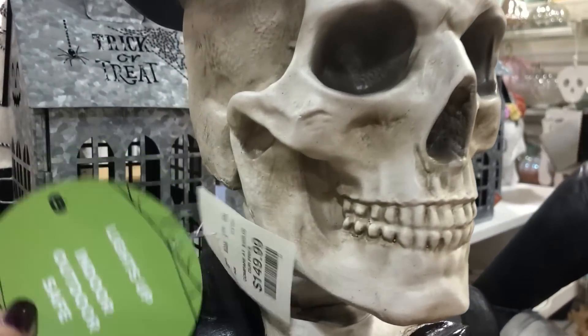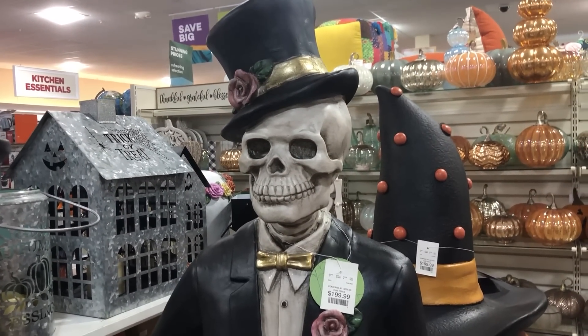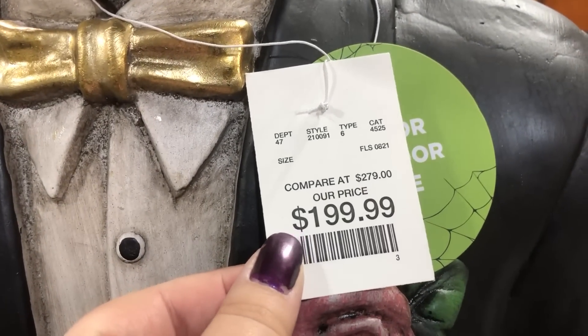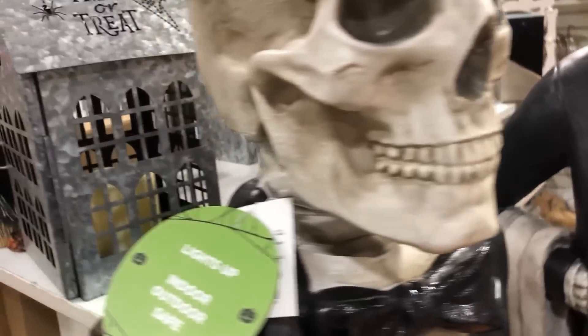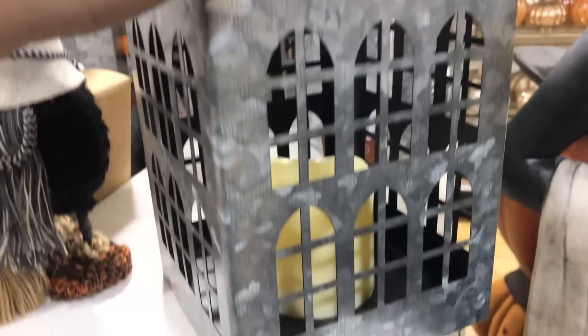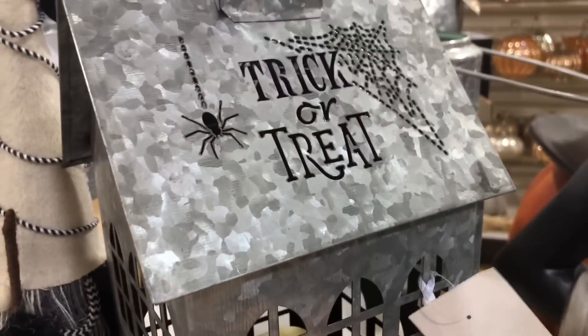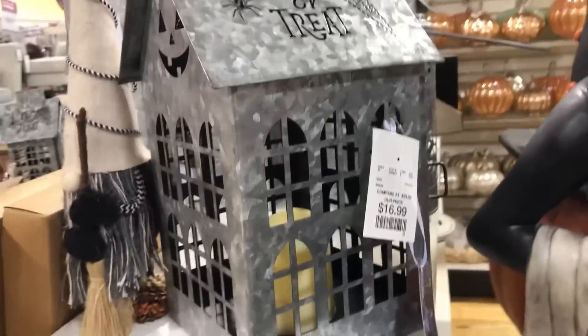Got some pretty tall skeletons here — I think one may have been like four foot and the other was like five foot. $150 for one and $200 for the other. It's kind of like a fancy butler, although the flower makes it look like he's a groom. Nice to see those big skeletons — that's legit Halloween stuff.